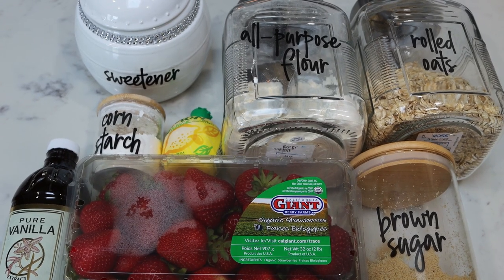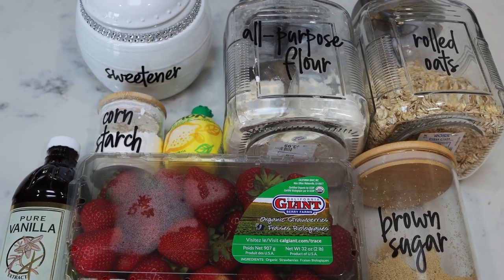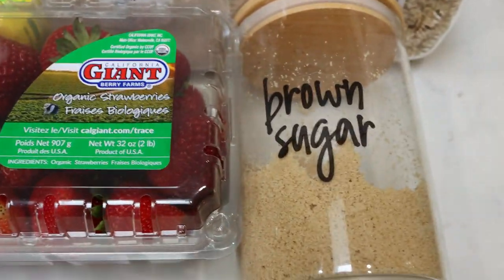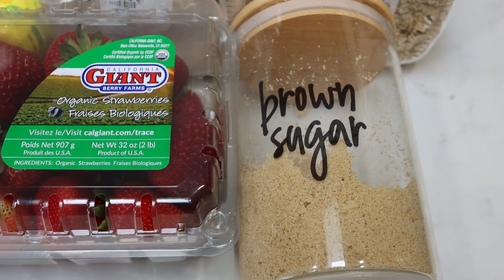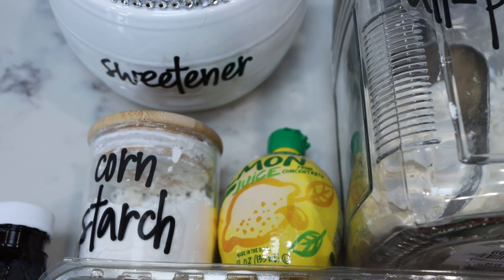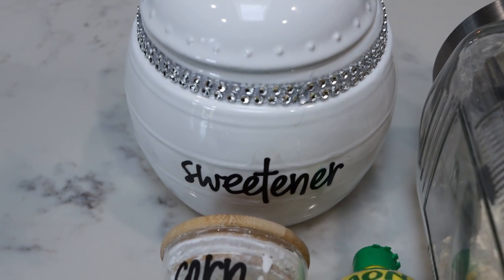For dessert this week, I'm making fresh strawberry crisp — a very summery recipe. You're going to need vanilla extract, two pounds of fresh strawberries, brown sugar substitute (I'm using Lakanto golden, linked below with a discount code), rolled oats, all-purpose flour, lemon zest or lemon juice, cornstarch, and a sweetener substitute of your choice — mine is Lakanto monk fruit.